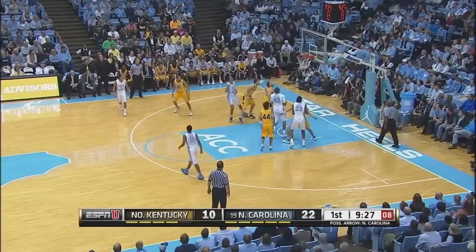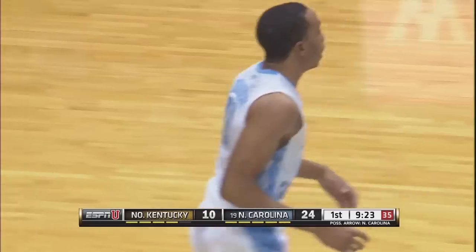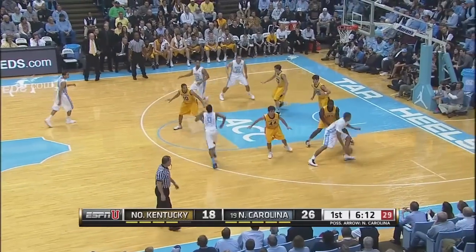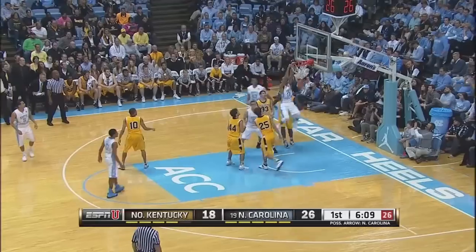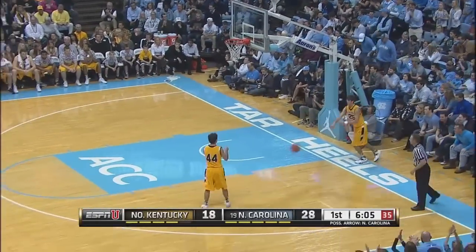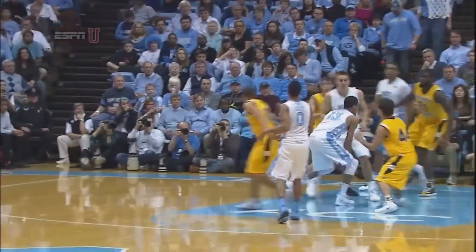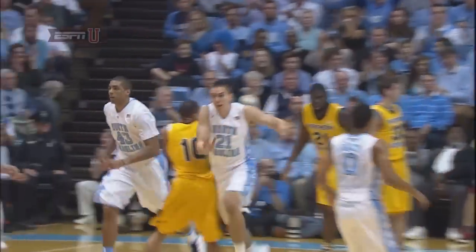The Heels will reset, get it down low to Bryce Johnson, and another easy hook shot this time from the left block. That last field goal, by the way, was Tyler White — not Billups — who scored for Northern Kentucky, as Tokido scores for the Tar Heels with a big jam.